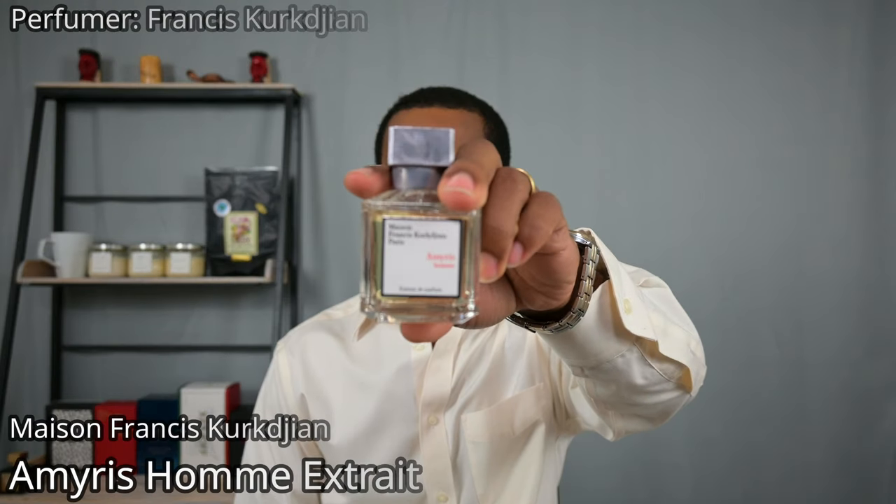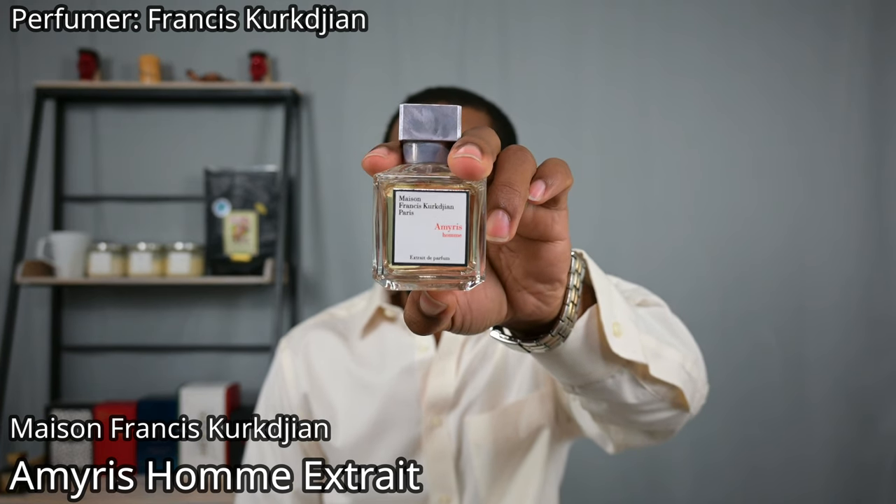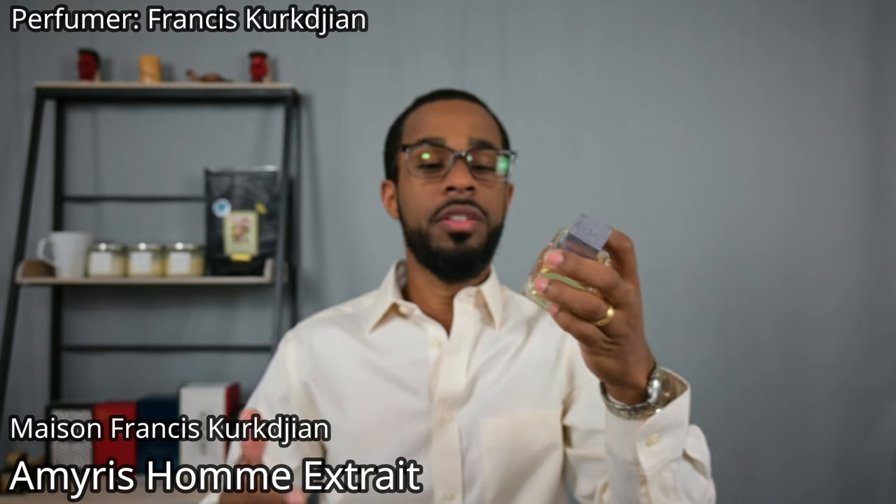There are going to be some brand repeats on here, because unfortunately not everybody makes extraits, and there are just fewer extraits in general compared to other concentrations. Also from Maison Francis Kurkdjian, we have Amorous Om extrait de parfum. Different from Oud Satin Mood, this is a fresh fragrance.